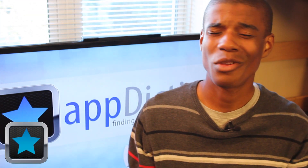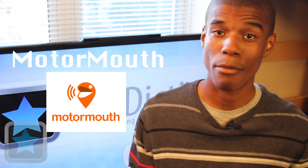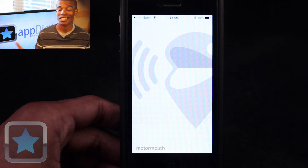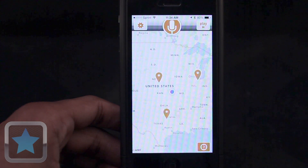We all have a lot to say, and with a lot of people all over the world, that's a lot to take in. Well luckily, with the app Motormouth, you can hear from people all over the world in just seconds. Brought to you by the developers at Motormouth, Motormouth is a communication app that allows users to record messages for everyone to hear.